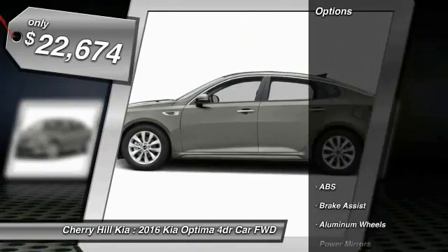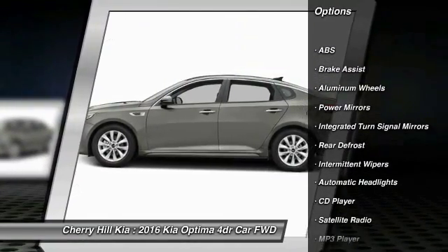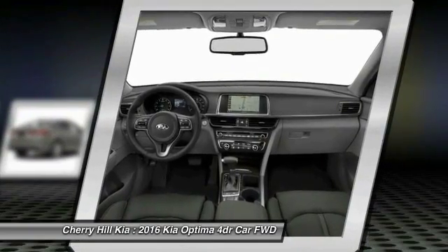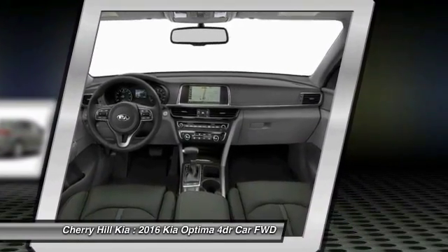Here are some of this vehicle's great options: stability control, traction control, keyless entry, anti-lock braking system, steering wheel audio controls, backup camera, Bluetooth, cruise control, hard disk drive media storage, and aluminum wheels.